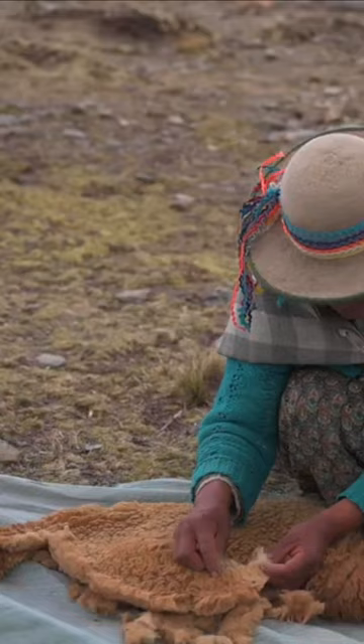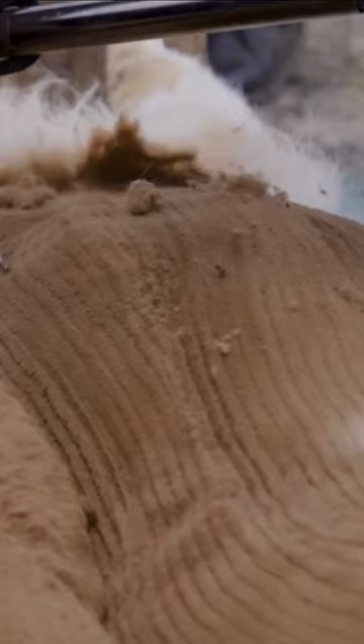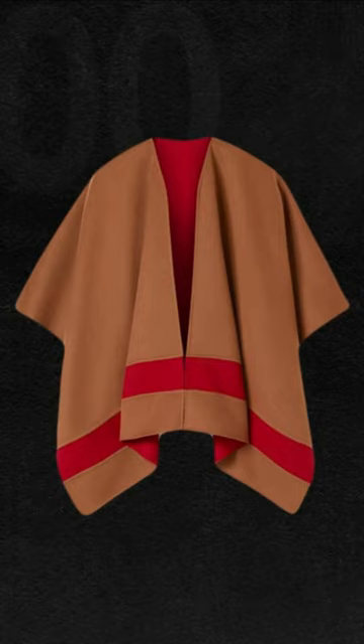These fibers are not only expensive but also difficult to produce, making them highly coveted by designers and fashion enthusiasts around the world. So the next time you see a garment made from Qiviut or Vicuña, remember the effort and craftsmanship that goes into producing these rare and luxurious fibers.